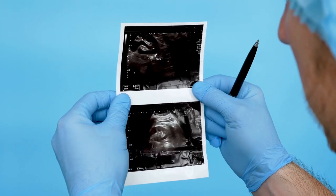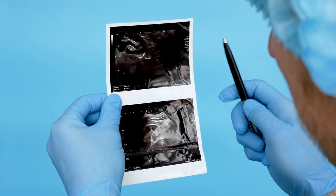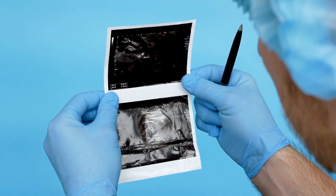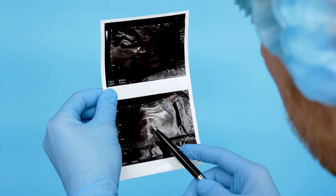Kidney stones — these small, hard mineral deposits that form inside your kidneys — are more common than you might think. They can cause sudden and intense pain that often leads individuals to seek emergency room care.